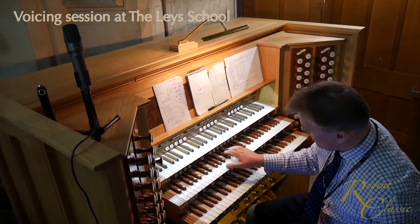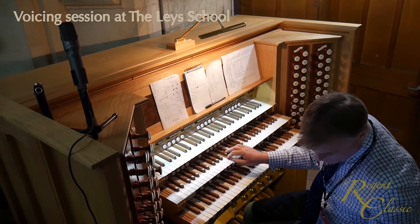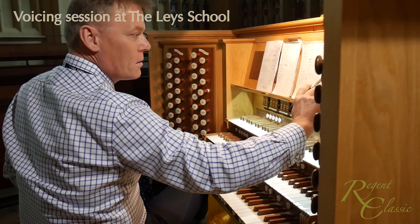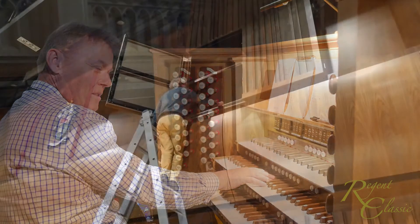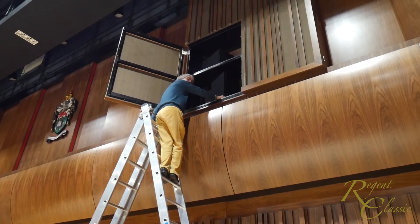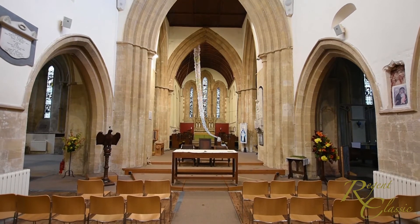Various historical styles of English organ can be emulated, as can a German Baroque instrument or something in a French symphonic style. However, emulation of historical styles is not necessarily the most important aim of organ voicing. Your Regent Classic voicer will be aiming to achieve a uniquely convincing and musically satisfying result, guided by his own experience and a well-trained pair of ears. Voicing is tailored to the building's acoustics, the loudspeaker placement and the organ's intended usage. The customer's voicing aspirations and those of any organ consultant or advisor involved in the project are taken into account, and it may be possible to set up voicing styles for different purposes.